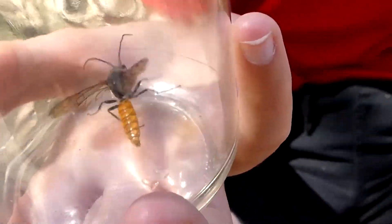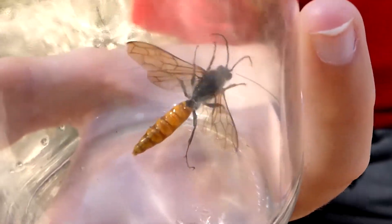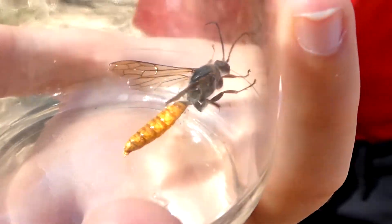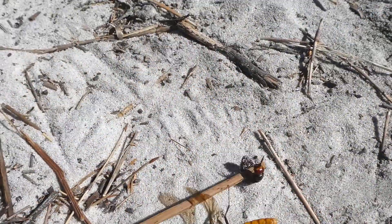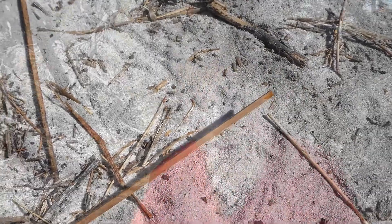When the male flower wasp has located the female, he will fly over to her, but he better be quick, because her pheromones are so strong that they attract so many males. I've seen one female attract at least 15 males.